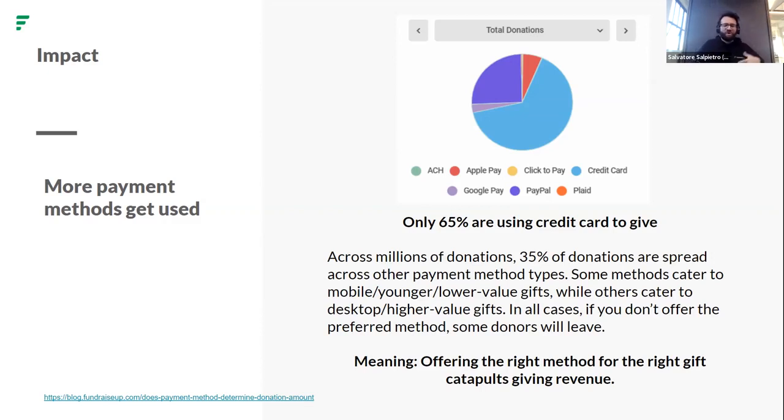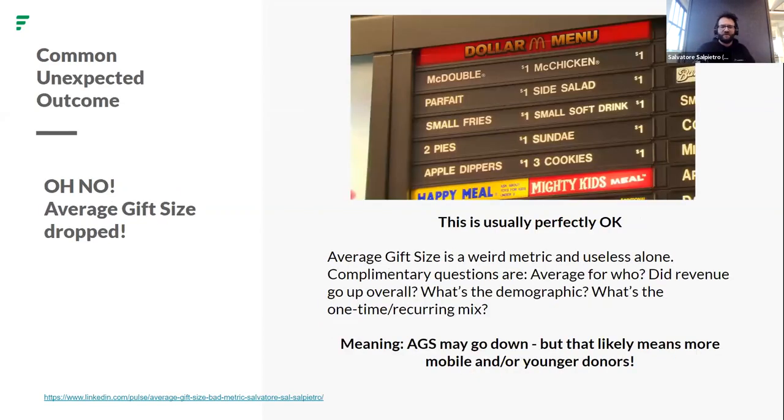Some payment methods are better adapted for smaller gifts — Apple Pay, Google Pay, younger demographics and millennials on the run: 'I see Apple Pay, I know you're talking to my generation, I'll give — but I've got 25 bucks.' Whereas Plaid, ACH, or pre-authorized debit sees much higher gift values. A common unexpected outcome: your average gift size might drop when you add these payment methods. That's okay — if your revenue goes up, it means you're getting more mobile and younger donors.